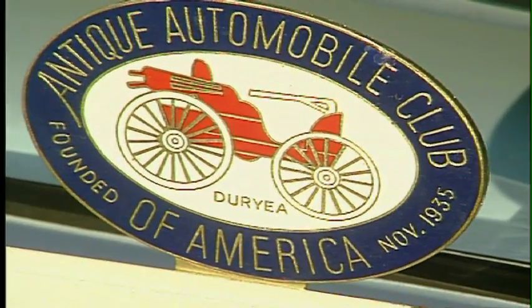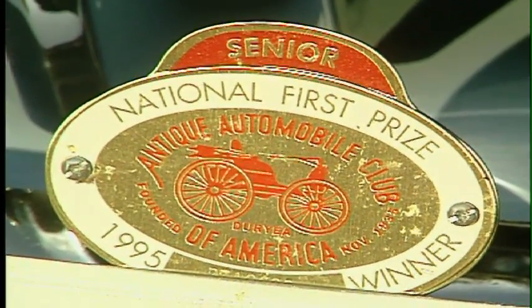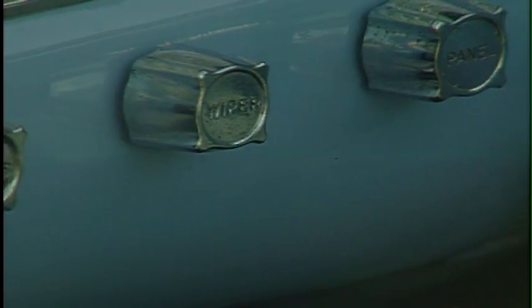We've competed in the Antique Automobile Club of America at their largest event each year, which is Hershey, Pennsylvania. In Johnstown, Pennsylvania, it achieved a senior award, and at Hershey the following year it achieved what's called a first preservation. So it's won all the awards it can, basically, in the Antique Automobile Club of America.